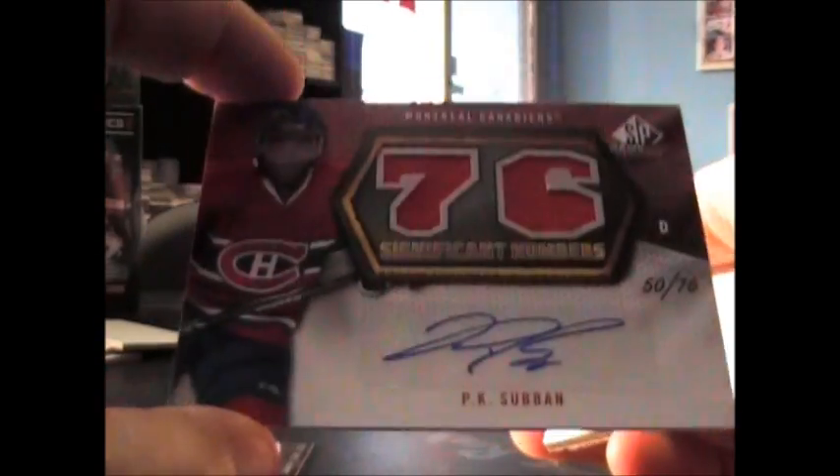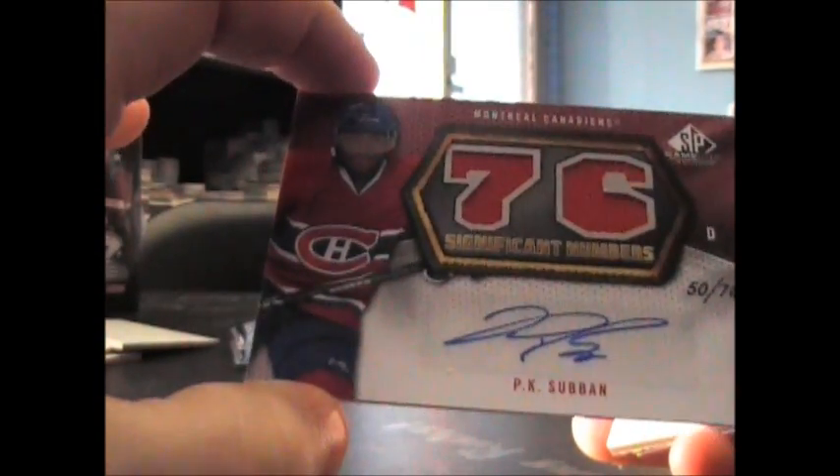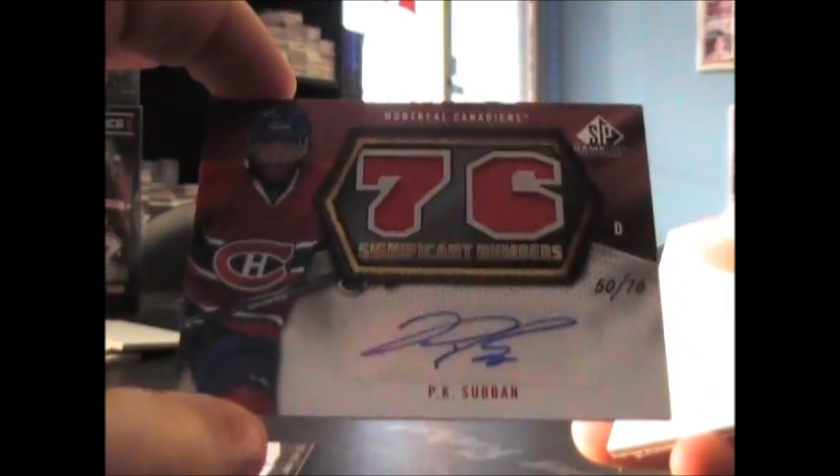That's cool. I think he's one of the bigger dudes you guys — you guys hockey guys like PK Subban. It's hand numbered. I don't know if I said that — 50 of 70. Hand numbered.